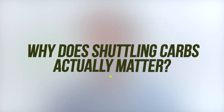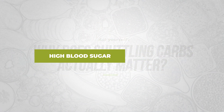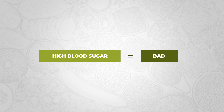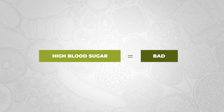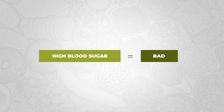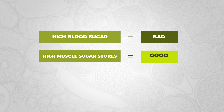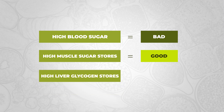Why does shuttling carbohydrates actually matter? Whenever our blood sugar is elevated, this is generally speaking very bad for the body. The same is also true for extremely low blood sugar. What we want is for our muscle glycogen stores — our muscle sugar stores — to be maximized, along with our liver glycogen. What we really want to avoid is high circulating blood sugar levels.